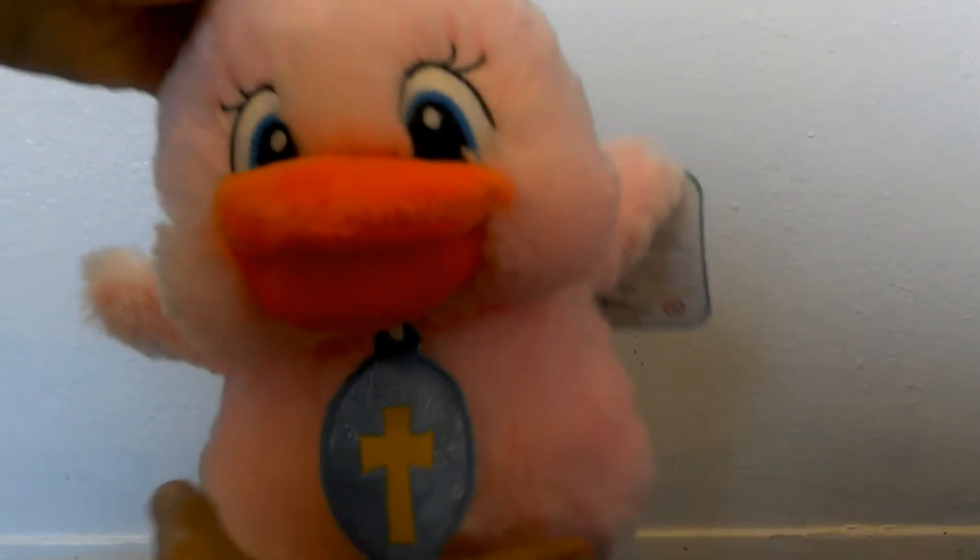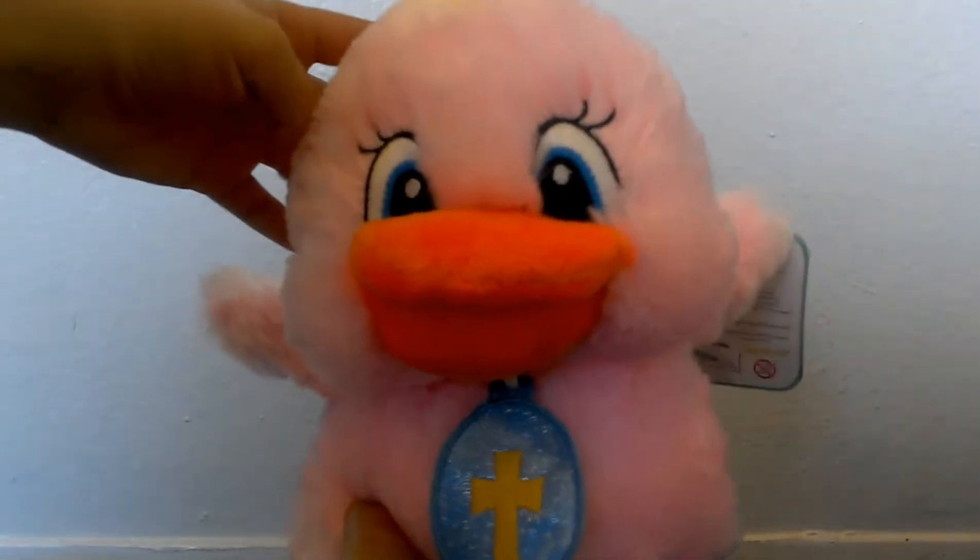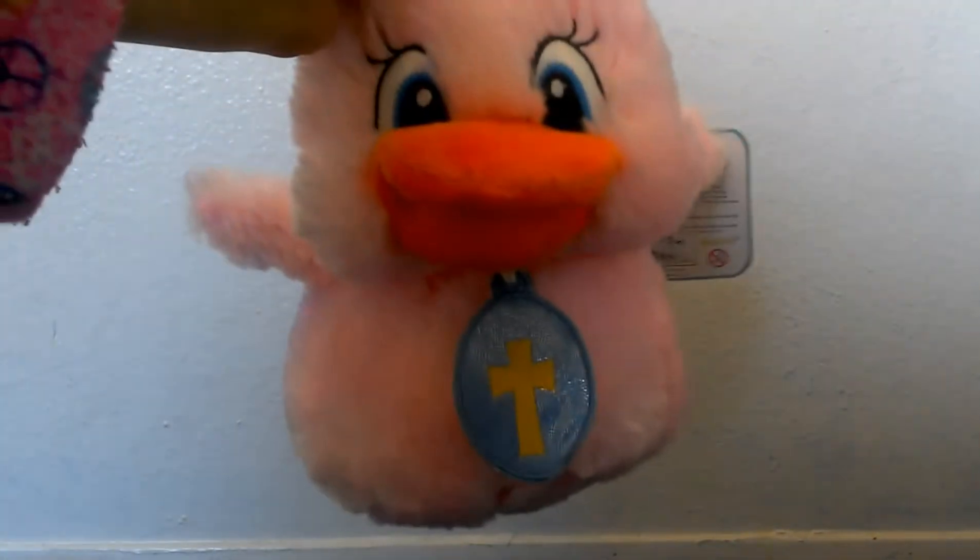The next thing is this really cute and soft Easter duck — it is so soft! And then I got this Trolls coloring book.